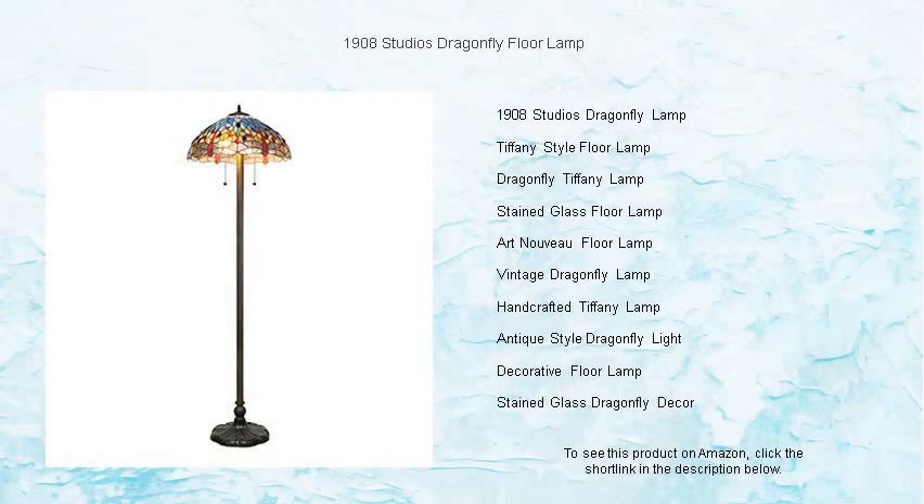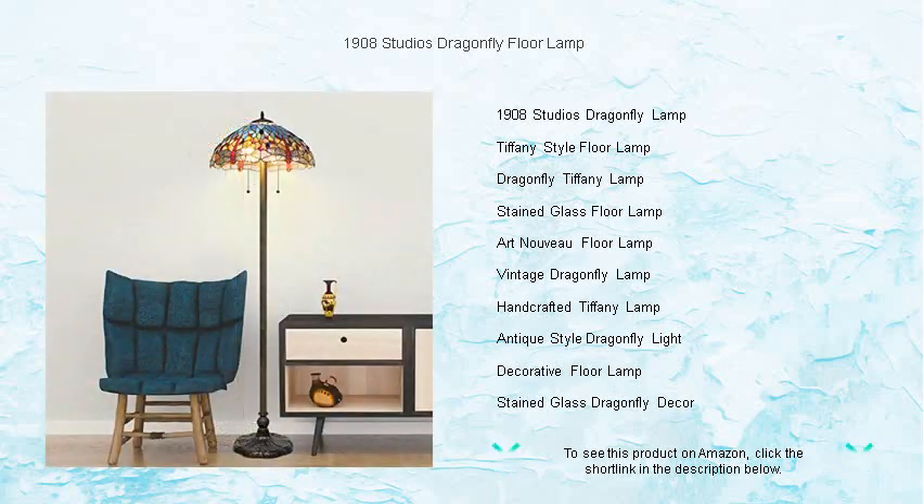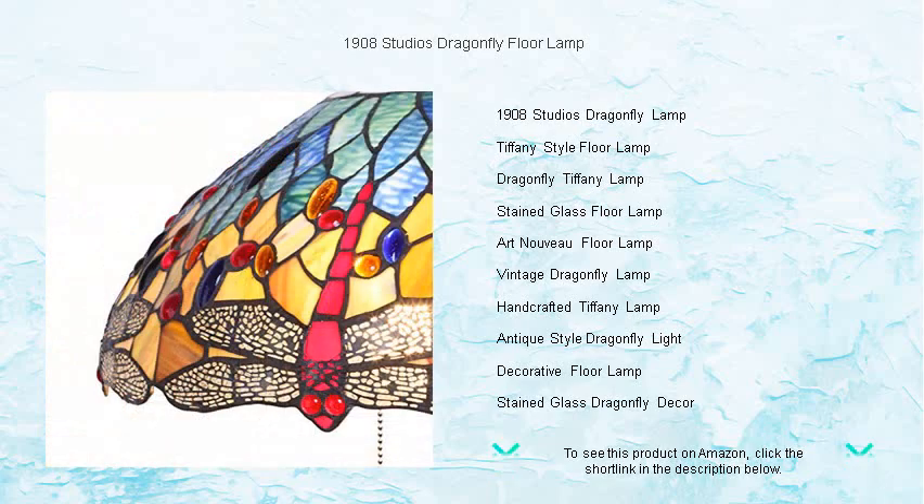Discover the timeless elegance of the 1908 Studios Dragonfly Floor Lamp, where art meets functionality. This exquisite lamp brings a touch of artistic flair to any room with its iconic dragonfly motif and vibrant, handcrafted stained glass.